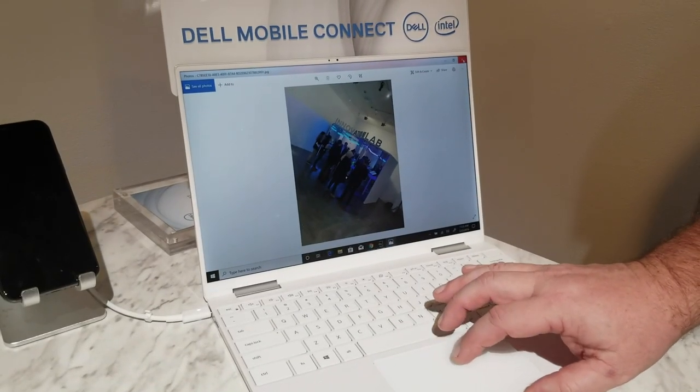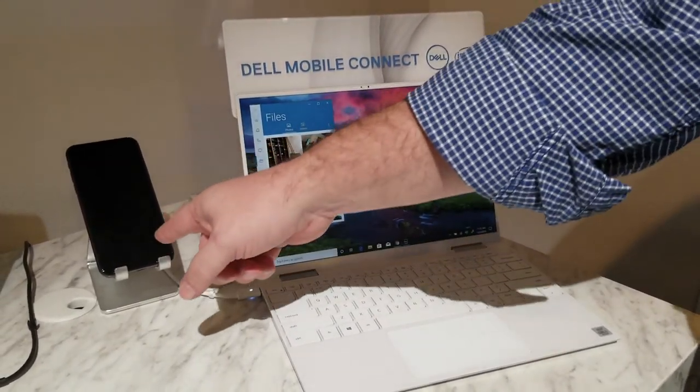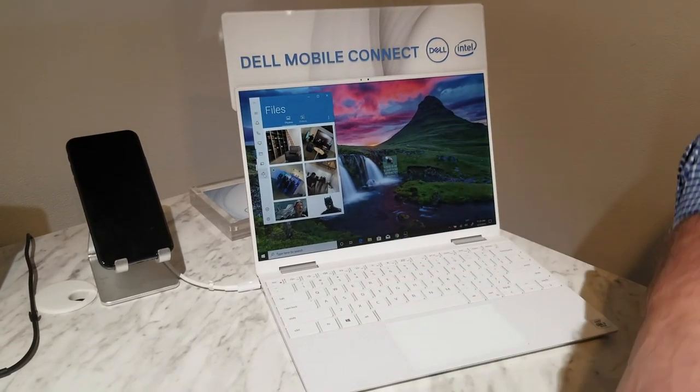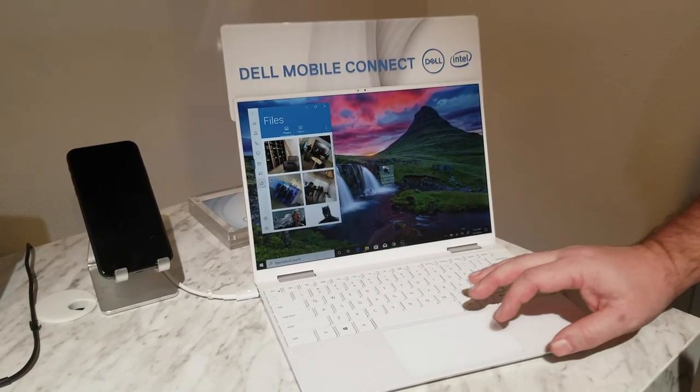Some of the newer features include file sharing. This is a live picture just taken — just drag and drop from the app. This phone has stayed in my pocket; I haven't had to touch it. Another new feature — and that's a new feature for iOS; we've had it for Android — now it works with Apple iPhones as well.